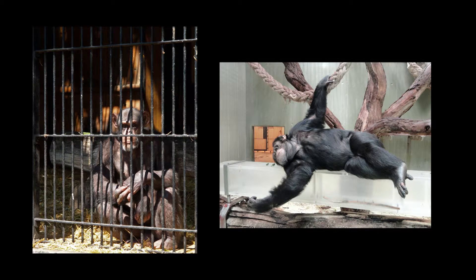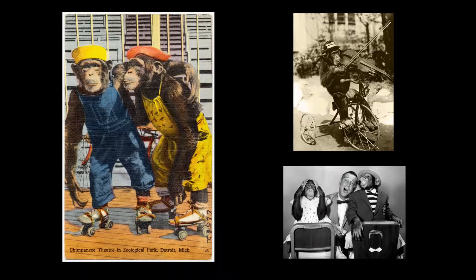However, some zoos still look more like those of the past. The next time you go to a zoo, take a close look at the chimpanzee exhibit, if there is one. Do you think it's a good place for chimpanzees to live? Have you ever seen a chimpanzee in a TV show, commercial, or movie? It might seem like a glamorous job, but a chimpanzee actor's life is not very similar to a human movie star's.